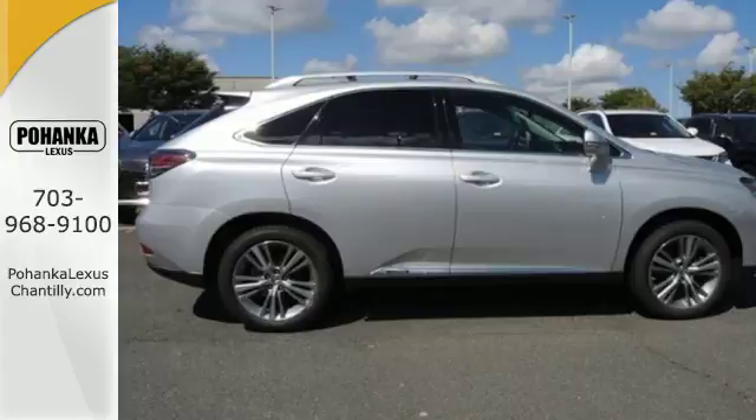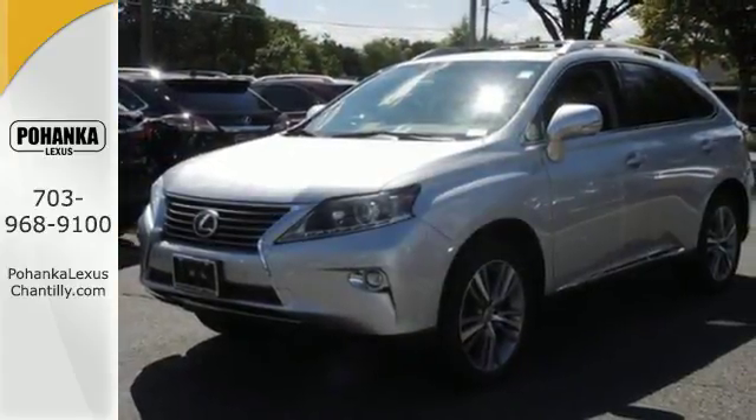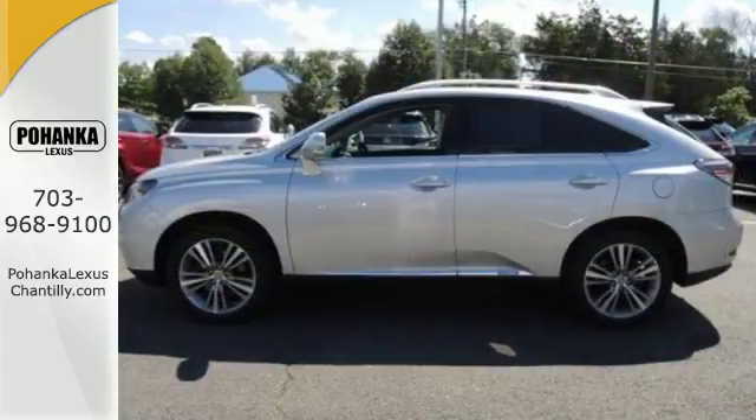Smart features include a premium sound system, Bluetooth wireless and HomeLink. It also has smart access and smart stop technology, a power lift gate and a rear view camera.